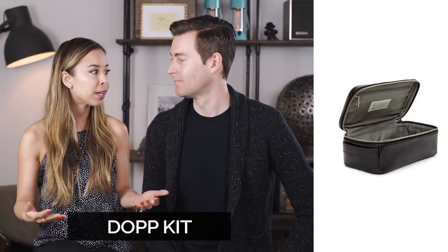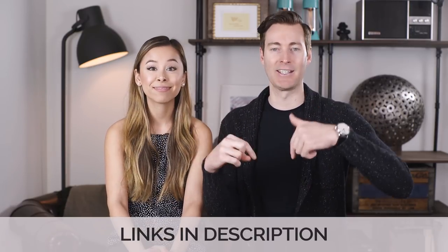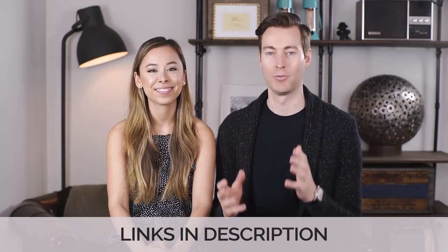Next up is a proper dop kit. Just like having the right travel bag, you want to have a dop kit because it's going to keep your toiletry items organized and in good order. If you just have plastic bags like I used to use as a young man, it's gonna frustrate you — digging your hands in there and catching your razor is not the best thing. So just make sure you have one; it's very helpful and they pretty much last you a lifetime. It's like buy it once and never worry about it ever again.